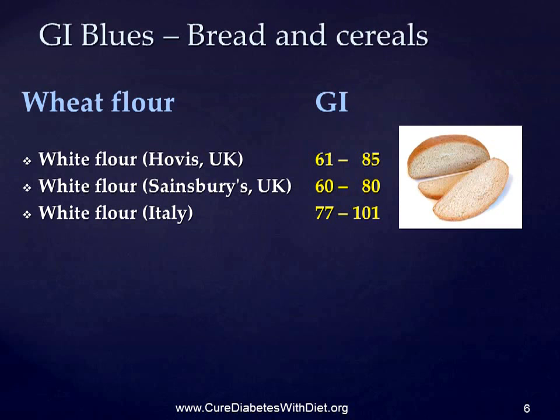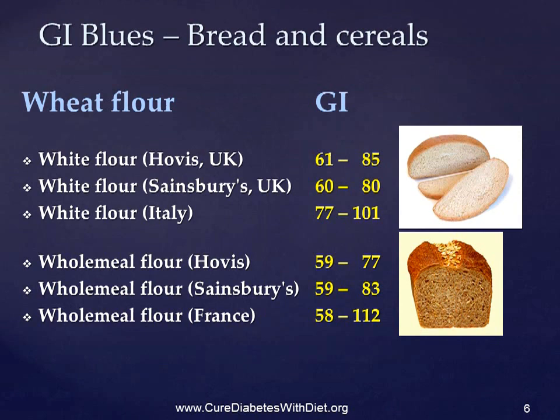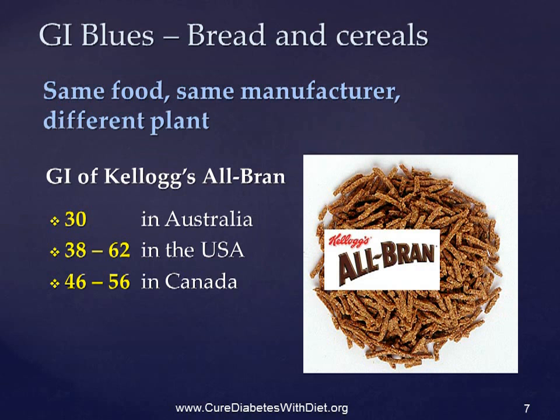And then there's the flour that's used to make the bread. White flour made by Hobbes in the UK can range between 61 and 85. White flour made by Sainsbury's in the UK goes from 60 to 80, while white flour in Italy goes from anywhere between 77 to 101. Wholemeal flour can actually be worse — Hobbes wholemeal flour: 59 to 77; Sainsbury's: 59 to 83. But wholemeal flour in France can be as high as 112. And there are differences in GI in the same food made by the same manufacturer but in a different plant.